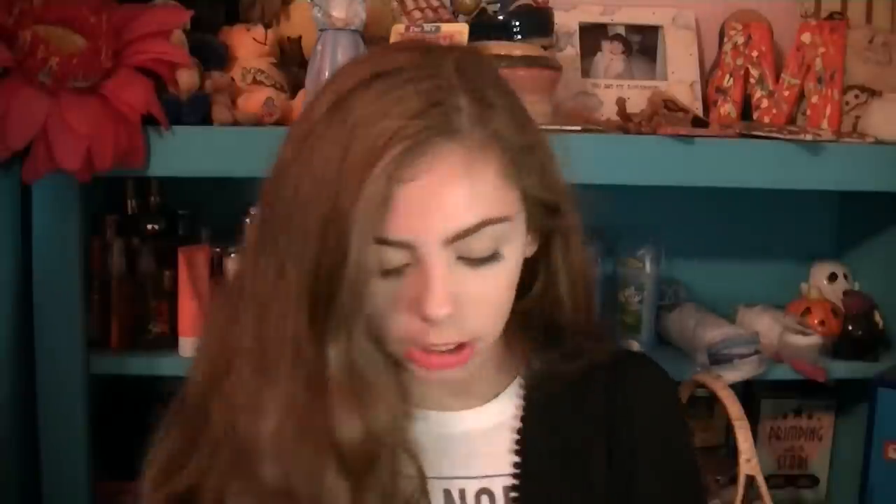The last thing from Ulta is the Essence Sun Club. I saw it and thought it looked really cool — I love the packaging. It's an all-in-one bronzing highlighter. It has a little highlighter section and a bronzer section. It's extremely shimmery, so I probably won't use it as a bronzer, but I really liked it so I picked it up. That's everything from Ulta.